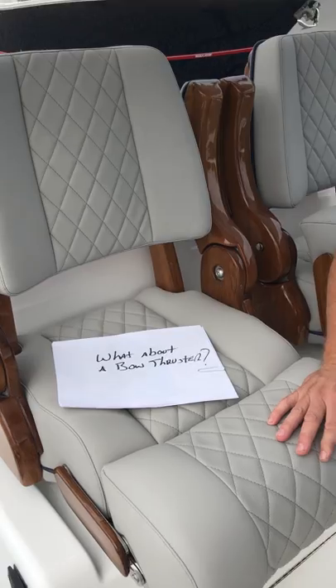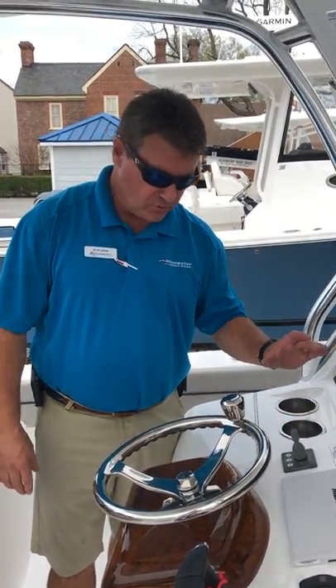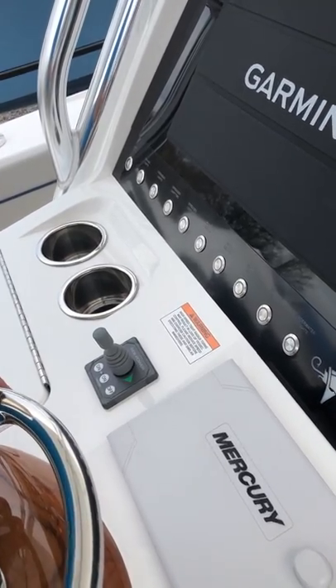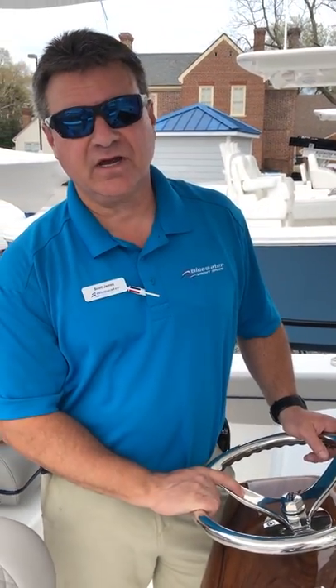What about a bow thruster? This boat also happens to have the optional Side-Power bow thruster. You turn it on here — effective at blowing the bow port to starboard whenever you need it for maneuverability. A very nice option to have.